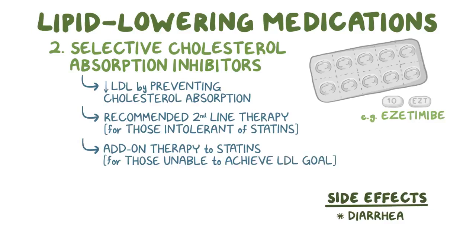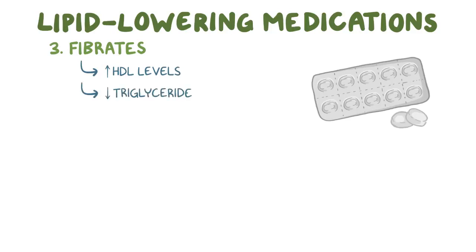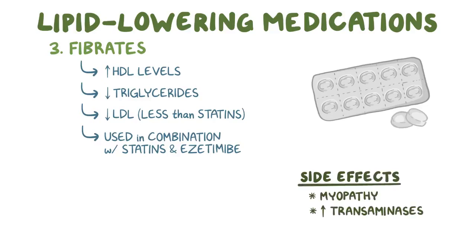After statins and ezetimib, if more add-on therapy is needed or if those two aren't well-tolerated, there are a few other options. One is fibrates — they increase HDL levels and also lower triglycerides. Fibrates also decrease LDL, though generally to a lesser degree than statins, so they're typically used in combination with statins or ezetimib if they aren't effective at reaching the LDL goal by themselves. However, similar to statins, fibrates also cause myopathy and elevated transaminases, so if those are a concern it's better to choose a different lipid-lowering medication.